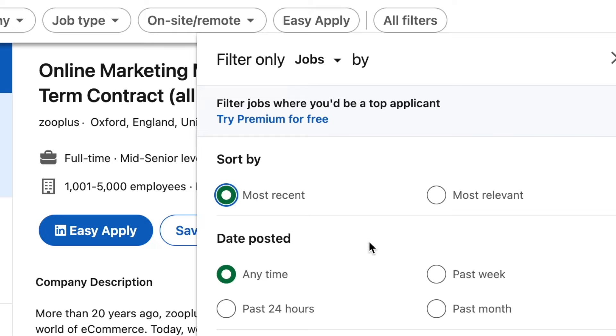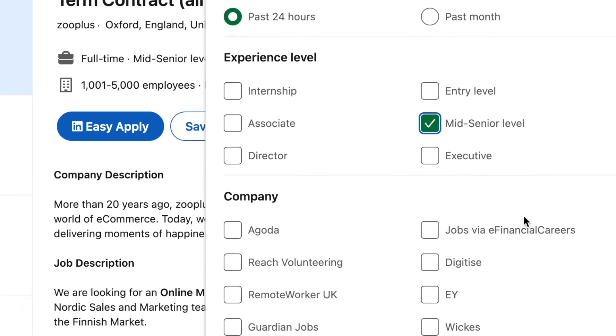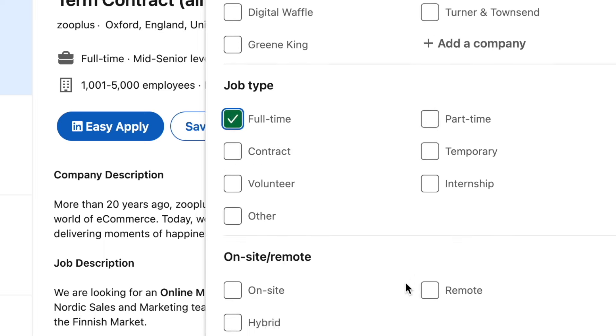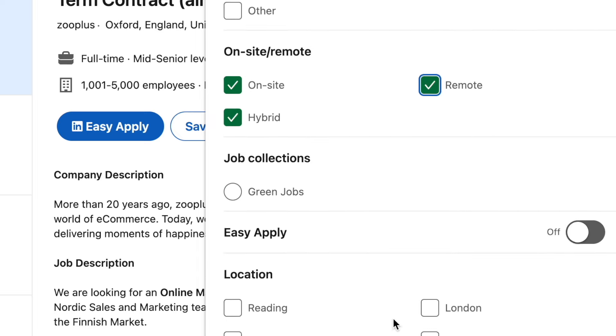You can also select Past 24 Hours if you want to be one of the first people to apply for a vacancy. Next, I'm going to tell LinkedIn what level of position I'm looking for. If you want, you can even select your target companies — right now there are over 58 million companies listed on LinkedIn. Are you looking for full-time or part-time roles? You can choose on-site, remote, or even the really popular hybrid option. Your job applications are more likely to lead to interviews if you apply for jobs that are a very close match to your skills, experience, and requirements.